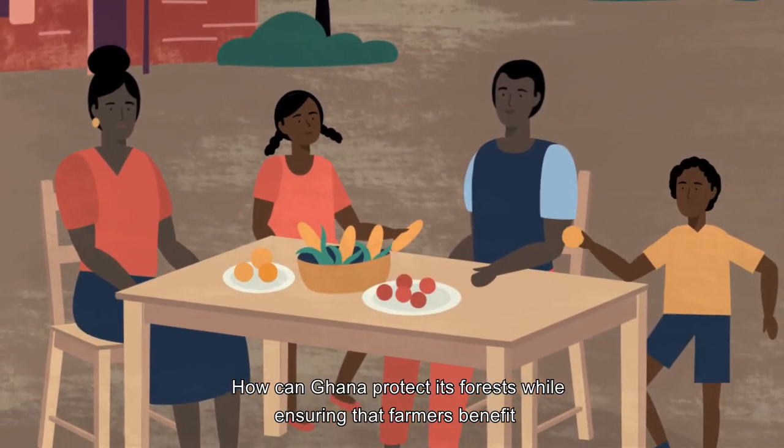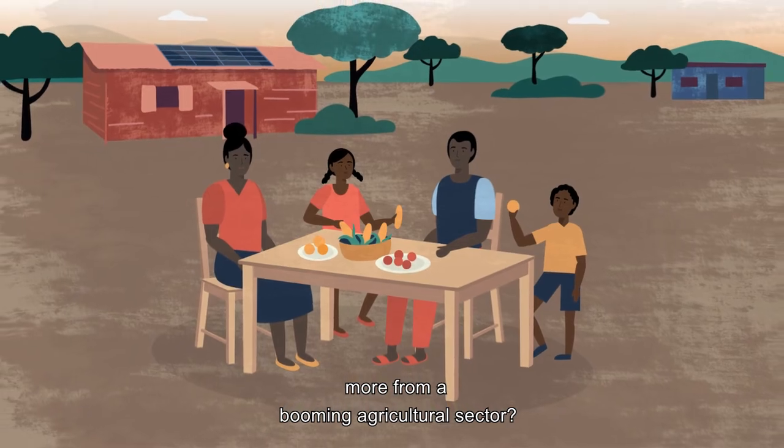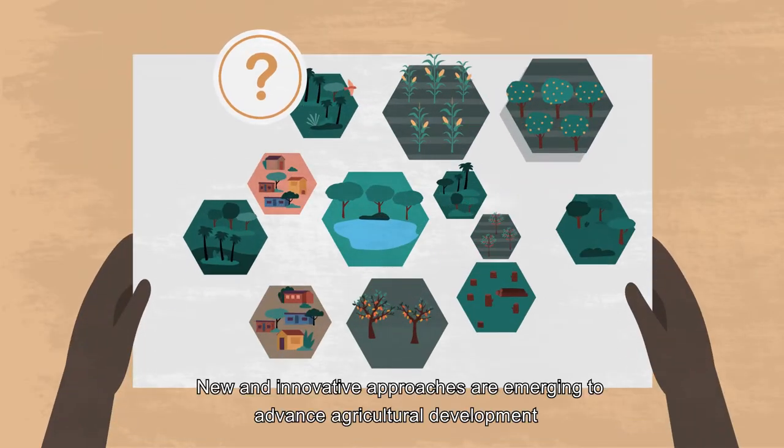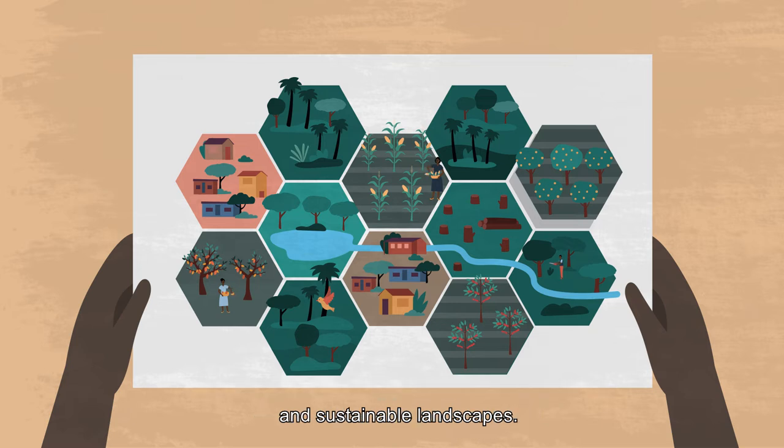How can Ghana protect its forests while ensuring that farmers benefit more from a booming agricultural sector? New and innovative approaches are emerging to advance agricultural development and sustainable landscapes.